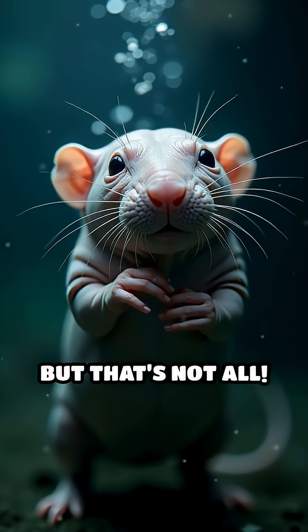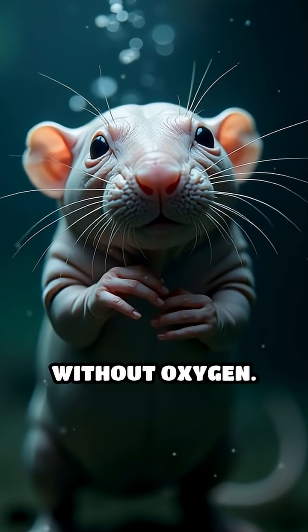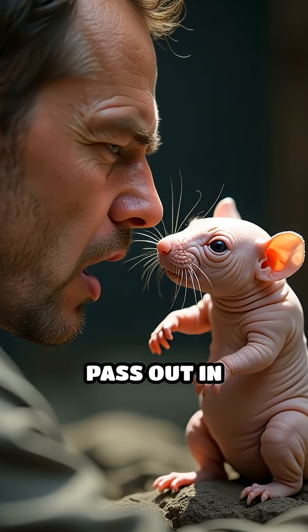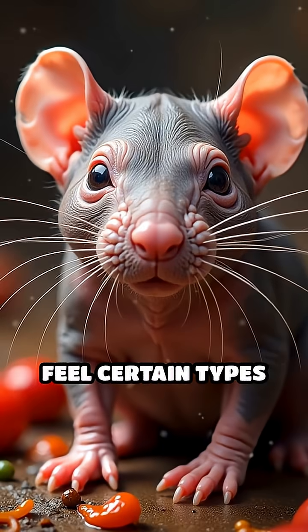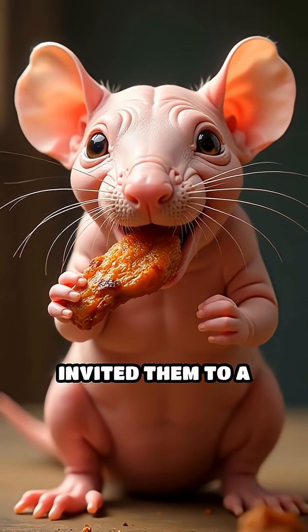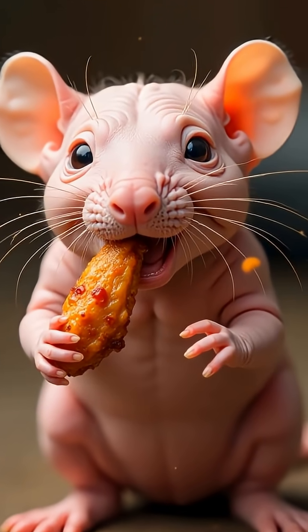But that's not all. These little guys can survive for up to 18 minutes without oxygen. Imagine holding your breath for that long — humans pass out in seconds. Oh, and they don't feel certain types of pain, like spicy chili or acid. So basically, if you invited them to a hot wings challenge, they'd win every time without flinching.